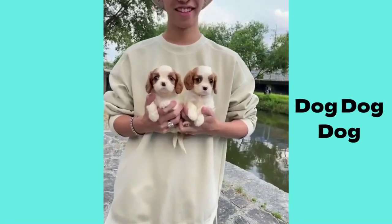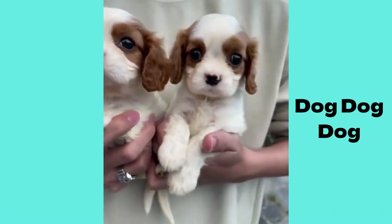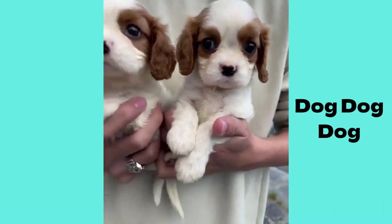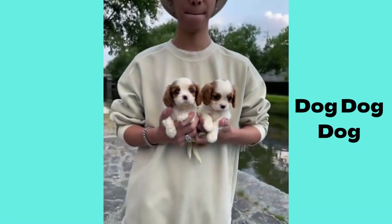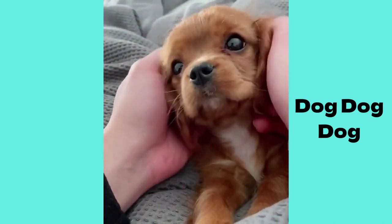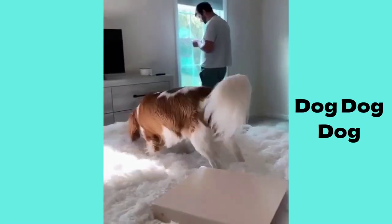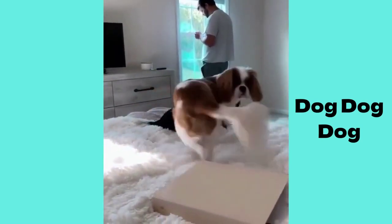Size and adaptability. Despite their regal appearance, King Charles Spaniels are considered small dogs, typically weighing between 9 to 18 pounds (4 to 8 kilograms). This makes them well-suited for various living arrangements, including apartments or houses with limited space, as long as they receive adequate exercise and mental stimulation.